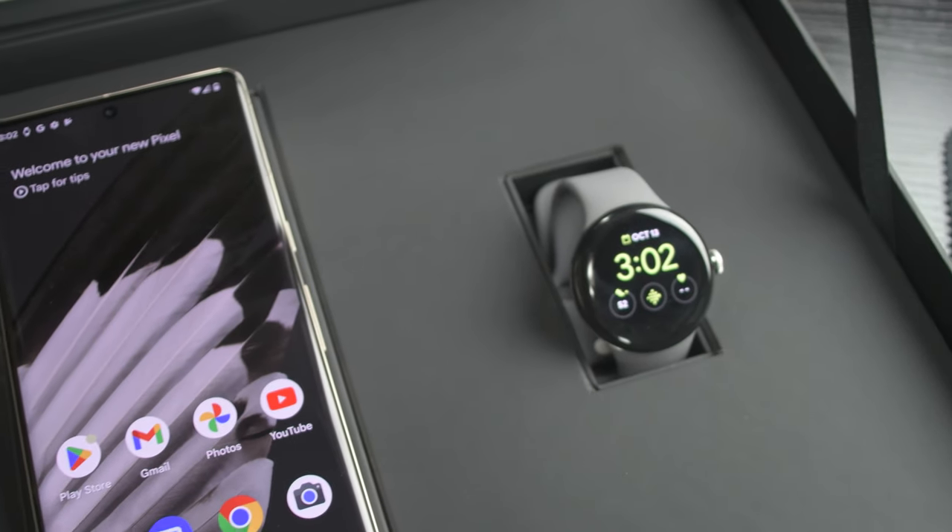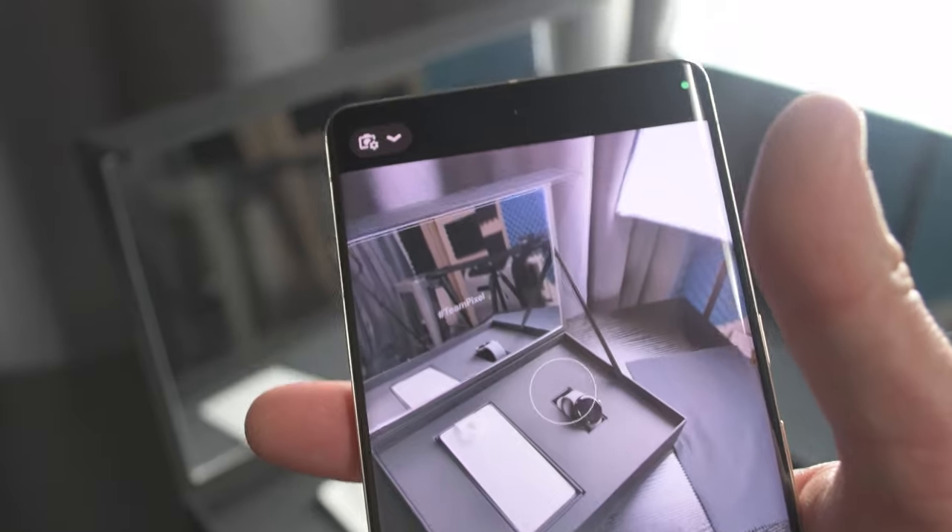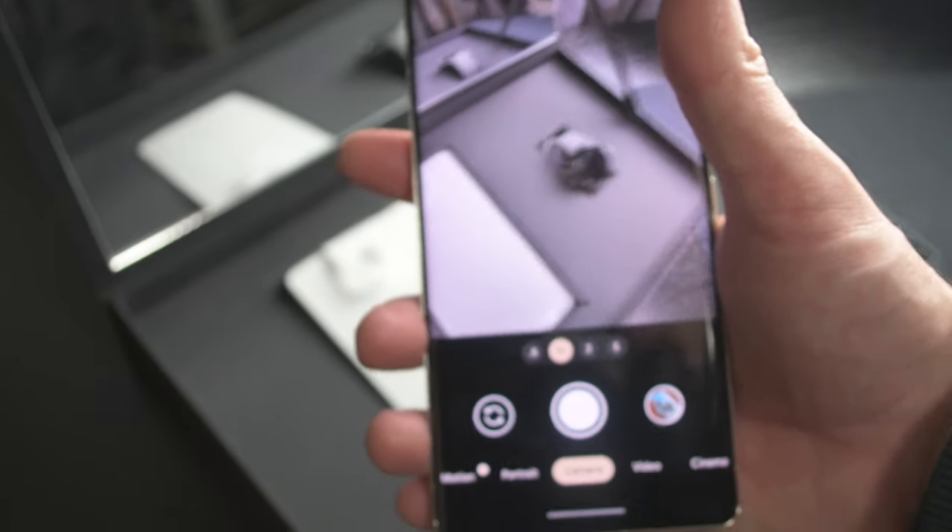The watch is $350. Smartwatches cost a lot and you can do a lot with them, but personally, if I hadn't gotten this sent to me, I'd probably be using more of a fitness band style watch. It's overkill for what I need, so the price is only justifiable if you're going to use everything on it — if you're like me there are probably other options you could go for.